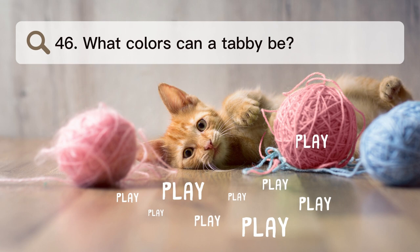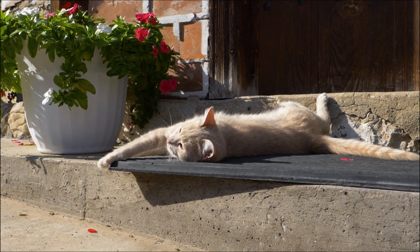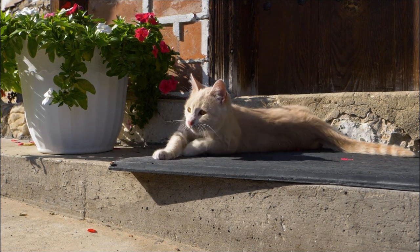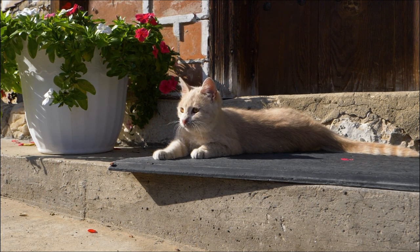Number 46. What colors can a tabby be? Tabbies can be dark, gray, black, orange, and even silver, among other colors. Most of the time, cats with darker coats show the design best.